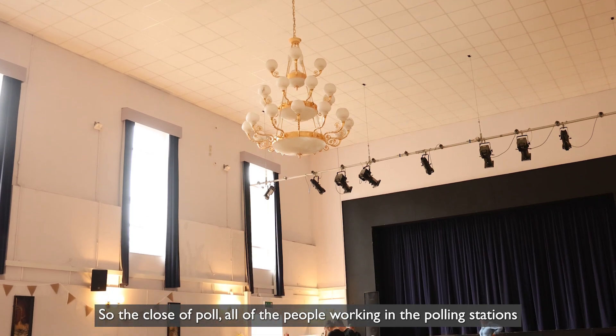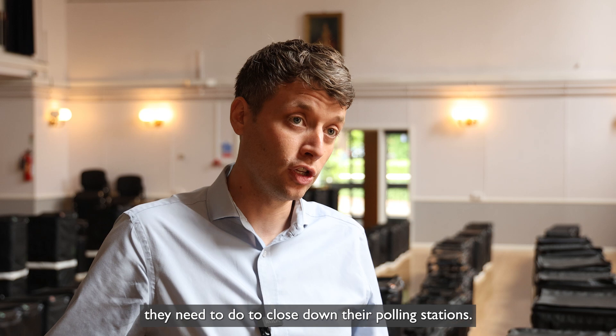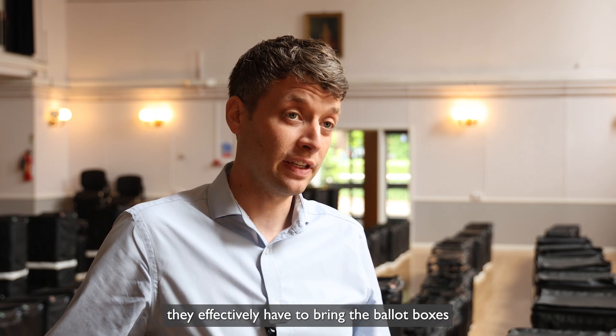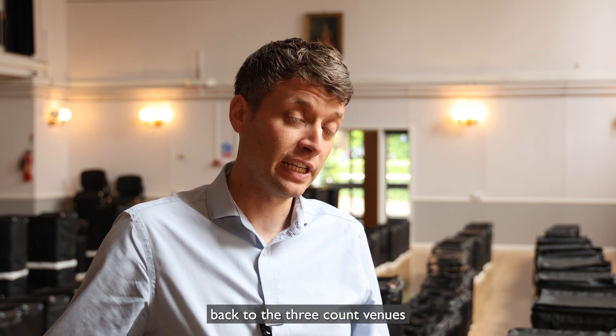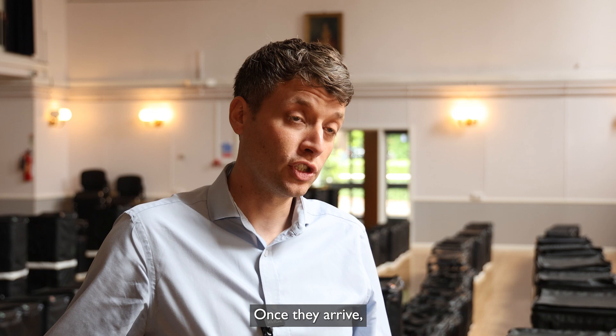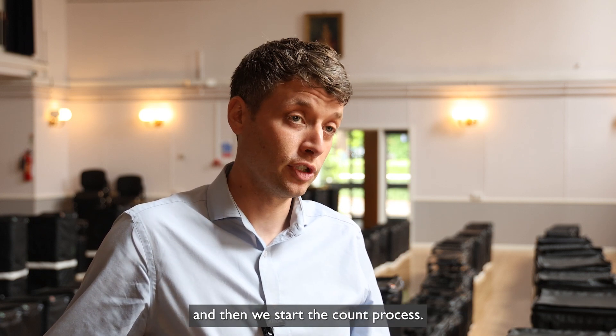At the close of poll, all the people working in the polling stations have a set number of tasks and jobs they need to do to close down their polling stations. Once we've gone through that checklist, they effectively have to bring the ballot boxes back to the three count venues that we have across East Riding — one for each of the constituencies. Once they arrive, all of those ballot boxes are checked in and then we start the count process.